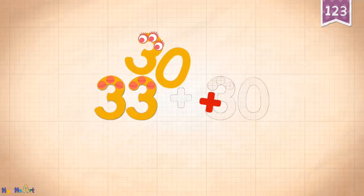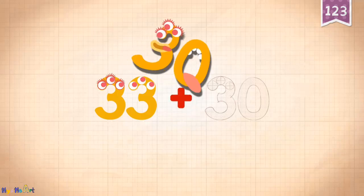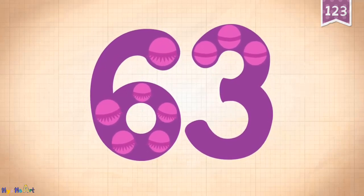Thirty-three plus thirty equals sixty-three.